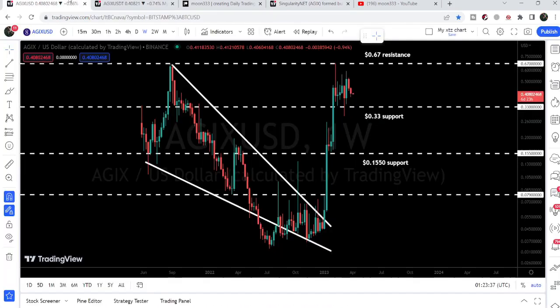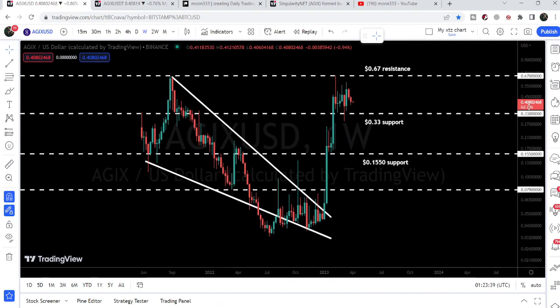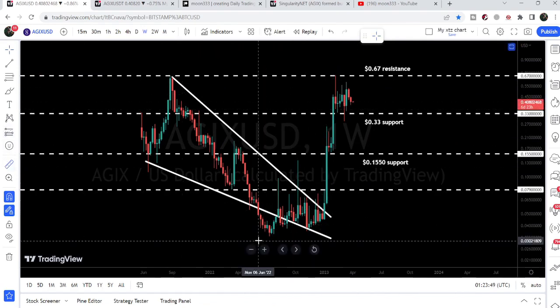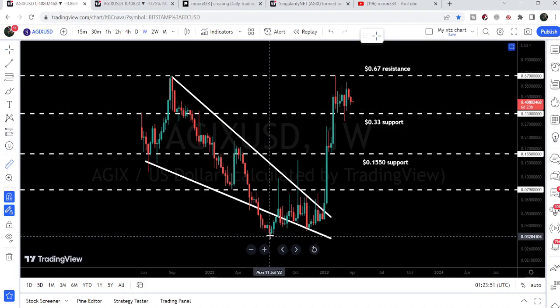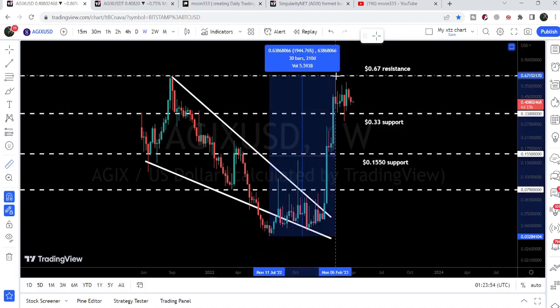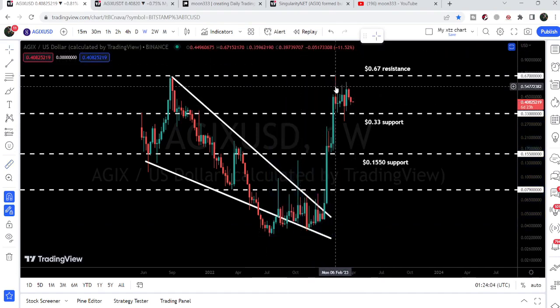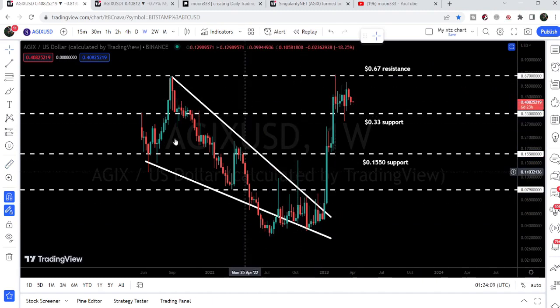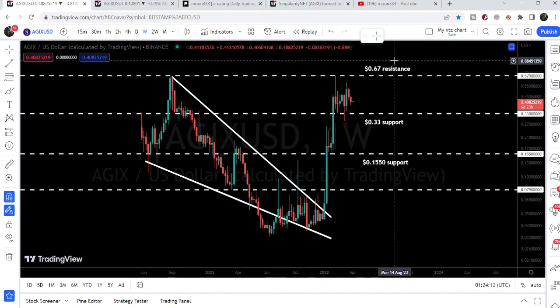Now let me take you to the weekly timeframe chart. Here we can see a very big development — we have broken out of the resistance of a very big and huge falling wedge pattern. After the breakout, there was a huge rally. Placing the measurement tool from the low of July 2022 up to the high of February 2023, you can see it rallied more than 1,944%, almost 2,000%, but could not break out the resistance of $0.67. That was, by the way, the final target for this breakout from the falling wedge pattern — the top of the wedge at $0.67.